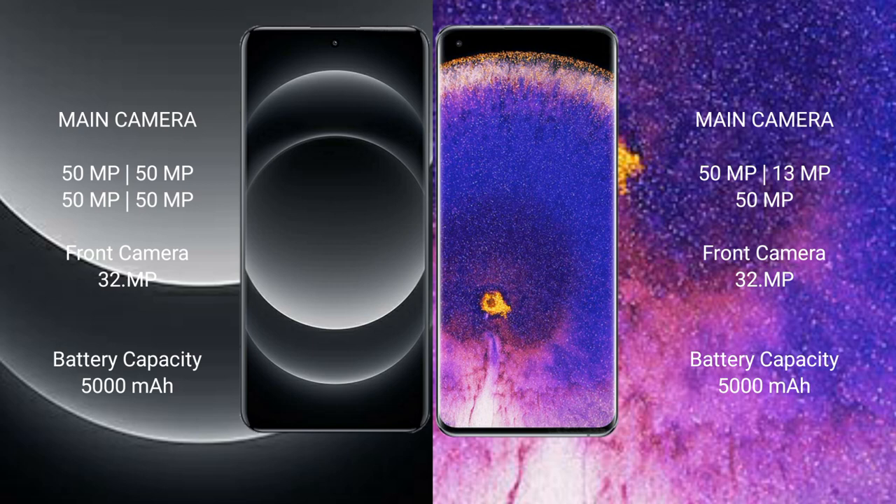Xiaomi 14 Ultra packs a 5000mAh battery with 90W fast charging support, while Oppo Find X5 Pro also has a 5000mAh battery but with 80W fast charging support.